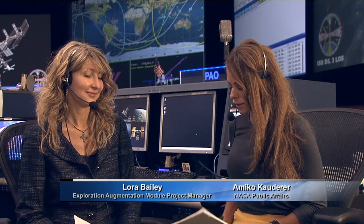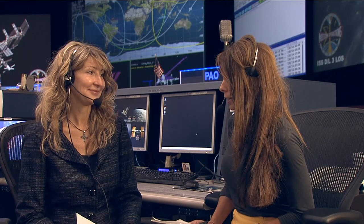Inside the International Space Station Flight Control Room today, I have a guest with us. We're going to be talking about NASA's Exploration Habitat Academic Innovation Challenge. Laura Bailey, you are the Exploration Augmentation Module Manager.